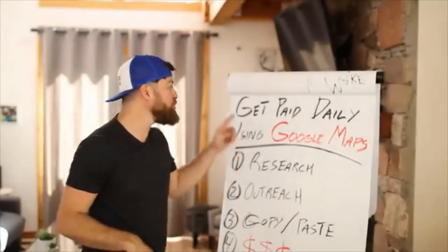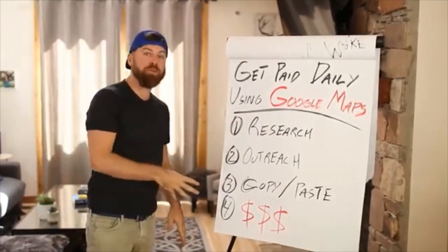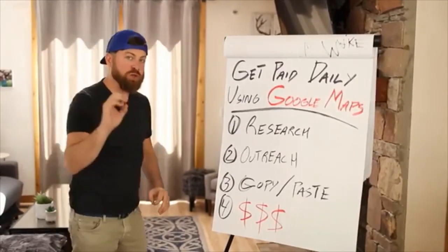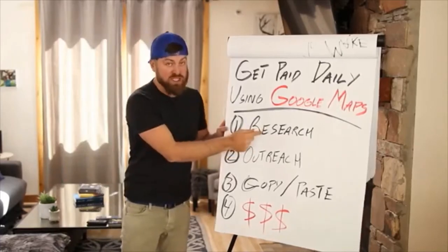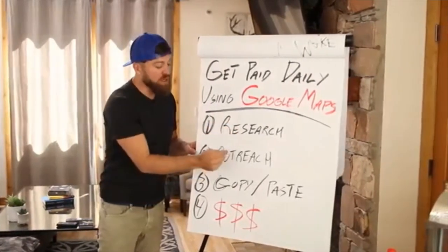I'm going to show you a way to make a lot of money very quickly using Google Maps. This is a very easy four-step process — it's a little different than some of my other videos, it's not exactly affiliate marketing, but I'll show you how you can still make a lot of money doing this. $100 anywhere in the world, very easily. I'm going to go over the research to find the people that we are going to reach out to.